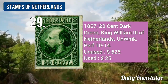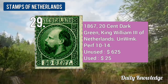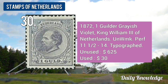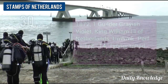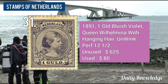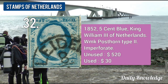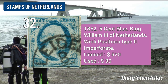The 1852 10-cent carmine King Wilhelm III, watermarked post on type 2, perforation 10 to 14. The 1872 25-cent violet King Wilhelm III, unwatermarked and perforated 11.5 to 14. The 1867 20-cent dark green King Wilhelm III, unwatermarked and perforated. The 1872 1-guilder grayish violet King Wilhelm III, unwatermarked and perforated. The 1852 5-cent blue King Wilhelm III, watermarked post on type 2, unperforated.